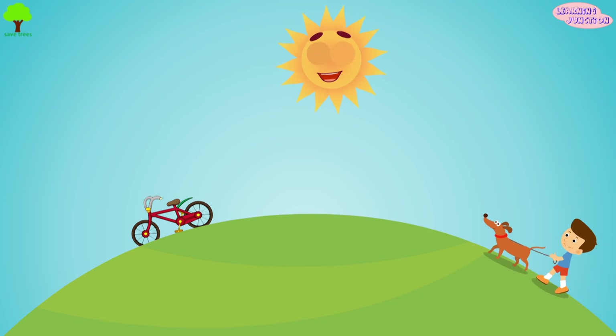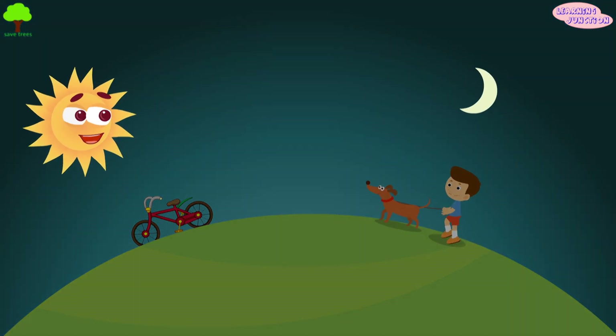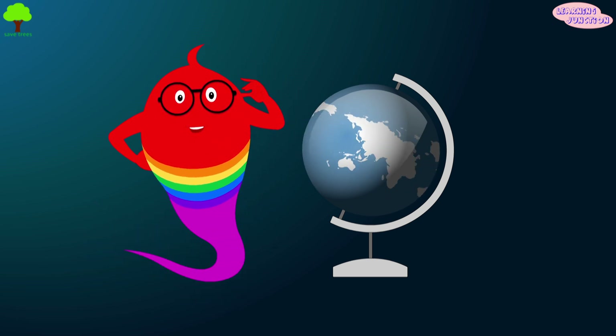From the Earth, the Sun looks like it moves across the sky in the daytime and we feel that it vanishes at night. This is because the planet Earth is spinning towards the east.